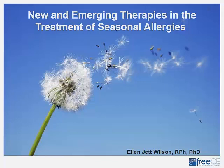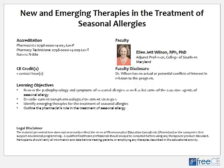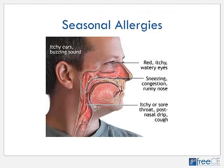Thank you for the introduction. I would like to welcome everyone to this program on new and emerging therapies in the treatment of seasonal allergies. Seasonal allergy is one of the most common chronic medical conditions among adults and children.